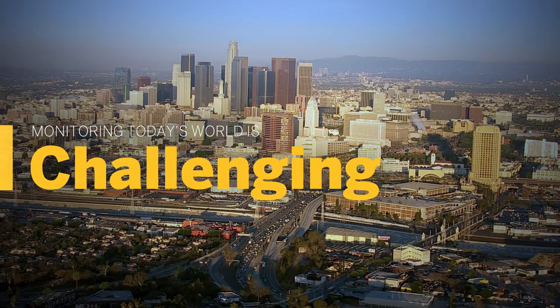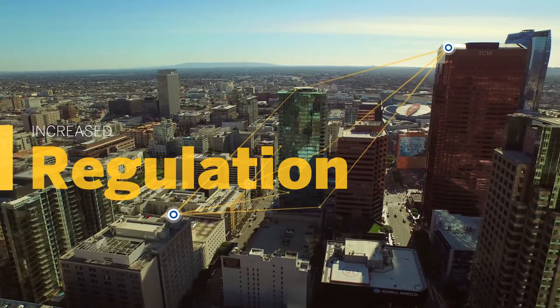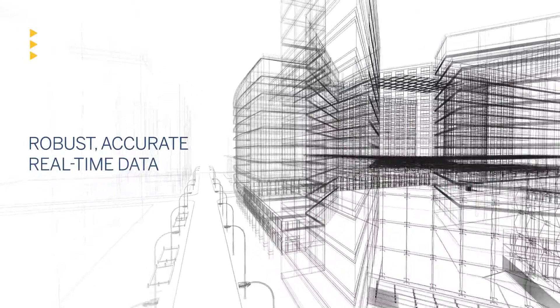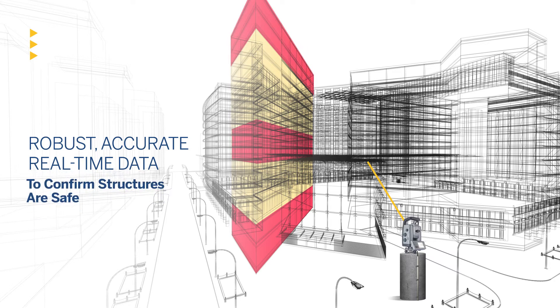But monitoring today's world is challenging. Architecture and infrastructures are increasingly complex, and regulatory requirements are increasing. In seismically active areas, developers and contractors need robust, accurate, real-time data to mitigate the impact of disasters and confirm that their assets are safe. And departments of transportation and urban planning groups are also hungry for monitoring data.